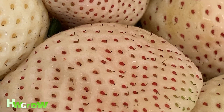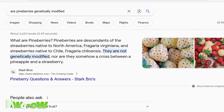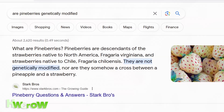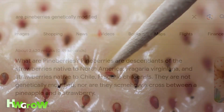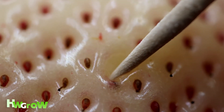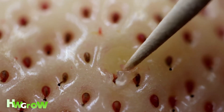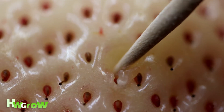The first time I saw a pineberry my mind was blown. I thought it was genetically modified because it looked like an albino strawberry. It tastes more like a watered-down pineapple than a strawberry, and unlike strawberries you're never gonna get a sour or tart one — they're always sweet.